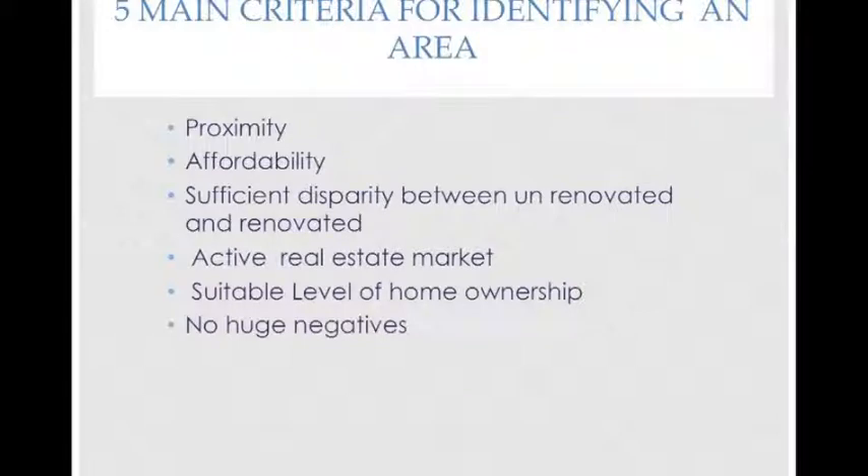The third criteria is sufficient disparity between unrenovated and renovated properties. Not every area is suitable. Suburbs where there are new land releases keeping the price of established homes down are not suitable because there's no room for profit. There are also suburbs where not enough buyers will pay for improvements. Once you've done your research, you will know whether your suburb is viable or not.